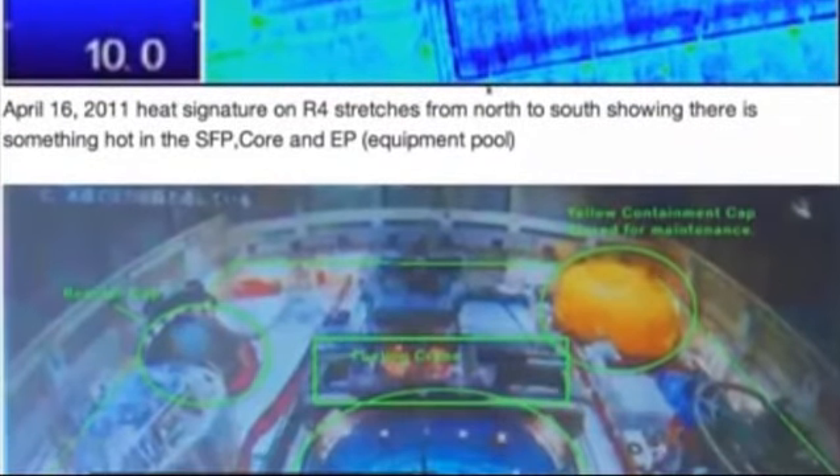This was March 31st, 2011. That's the equipment common spent fuel pool. Here's Reactor 4 again — you can see there's the spent fuel pool, there's the core, and there's the equipment pool, all showing heat signatures. And that was on April the 16th.